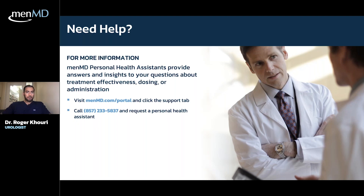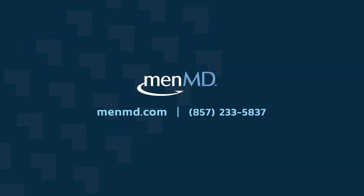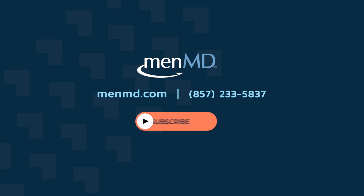For more information, talk with your doctor or visit the MenMD website, and you can also call for help. If you found this video helpful and want to stay in the loop with our growing men's health community, subscribe to our channel and click the bell to be notified when new content is available.